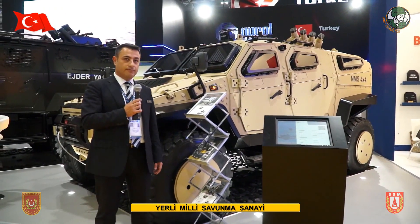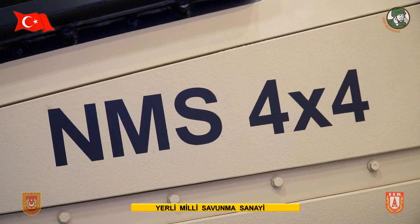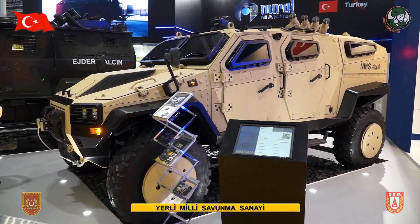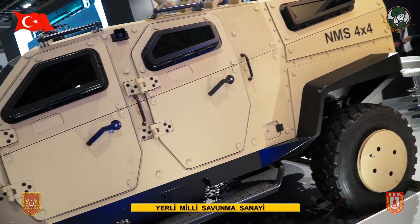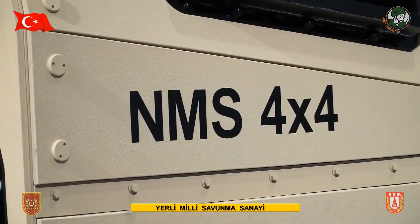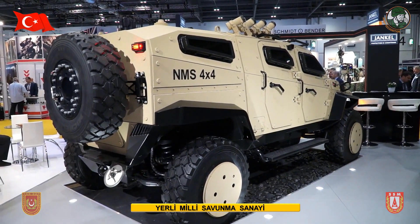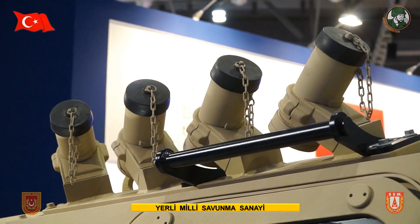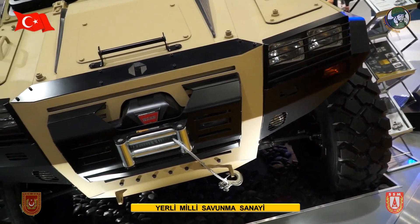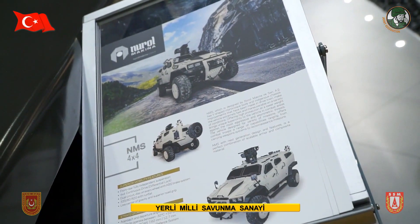The second vehicle at the show is the NMS 4x4. We introduced this vehicle for the first time this year at the IDEF exhibition in Istanbul. This product is still under development — we are making qualification tests right now, which will be completed in Q1 of next year. It will be a game changer: it offers higher speed in this segment, modularity in terms of protection level. The base vehicle will have level three, but we will offer level four protection with add-on armor, plus enhanced all-terrain performance.